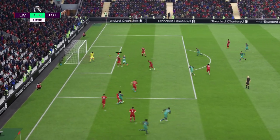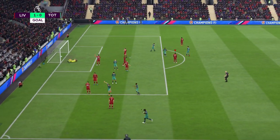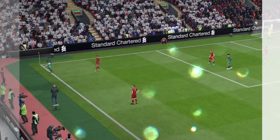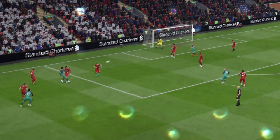Moussa Sissoko — Kane! Spurs have scored. They're back on level terms. They've been throwing more and more men forward. On his left side, he's so dangerous — and Spurs have scored. He's got a track record of that.